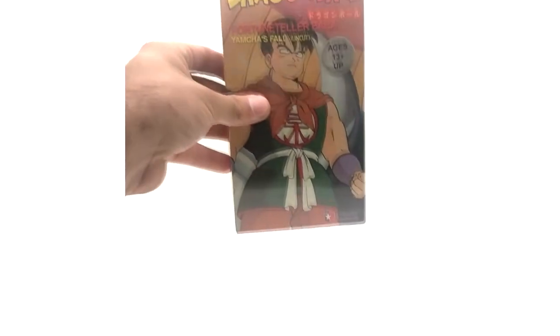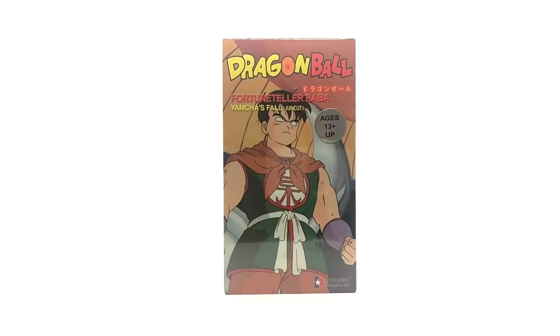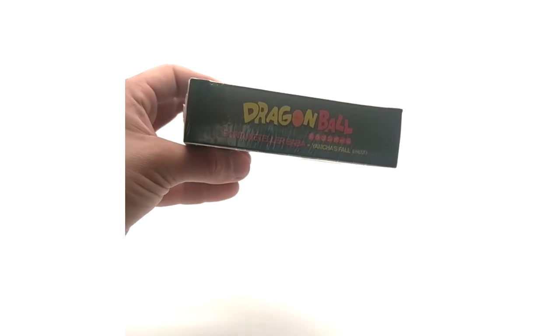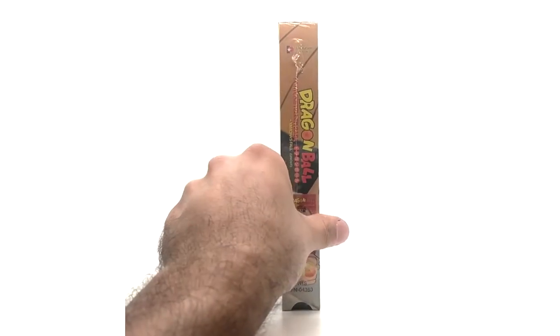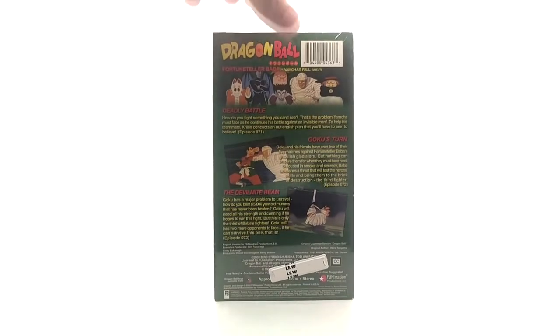Next tape — Yamcha's Fall. This is personally one of my favorite artworks in all the uncut versions. Uncut versions will have a sticker on them unless it's peeled off, but if you have a good condition sealed copy you can tell it's uncut. Here's the spine and the back with the episode list.